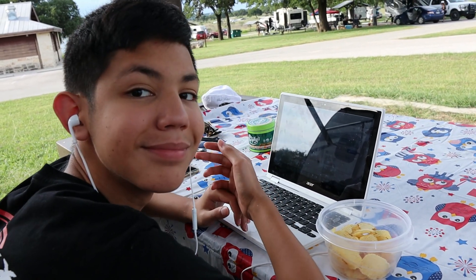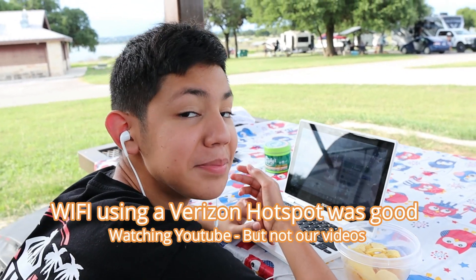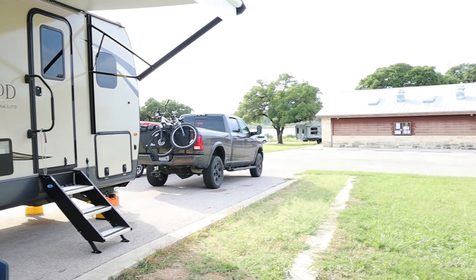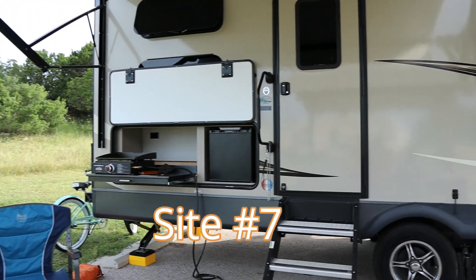We were at site number seven at Cranes Mill Park. Your site comes with water and electric. The regular price for one night is $30, but if you have an access pass the cost is only $15 — so not too bad. We stayed two nights for $30.